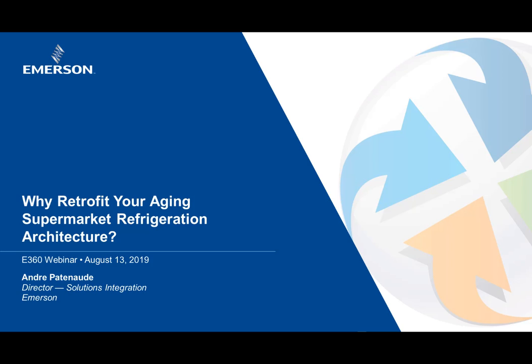I'm Amanda Rogers and I'm your moderator today. We have a few announcements before we begin. This presentation's audio is provided by phone or through your computer sound system. If you'd like to revisit key sections of today's webinar, it will be available on demand at climate.emerson.com/e360webinars a few days after this live event. You'll also receive an email in the next few days with a link to the recorded event.